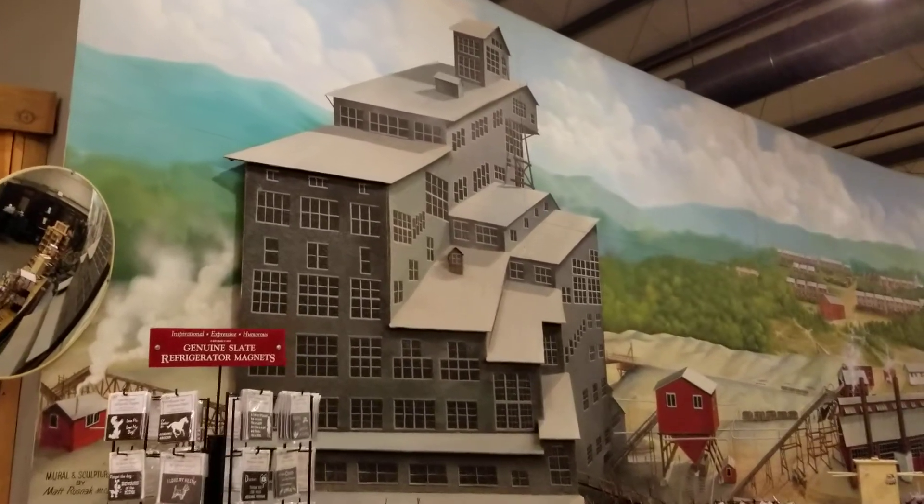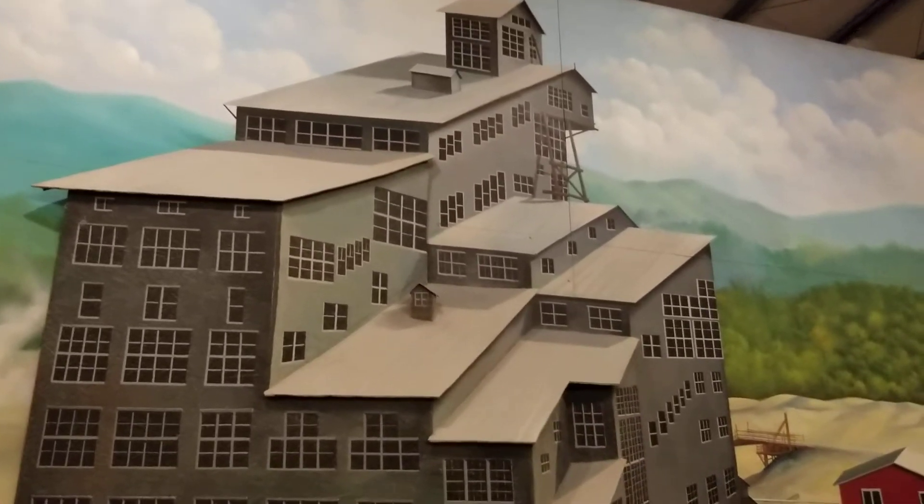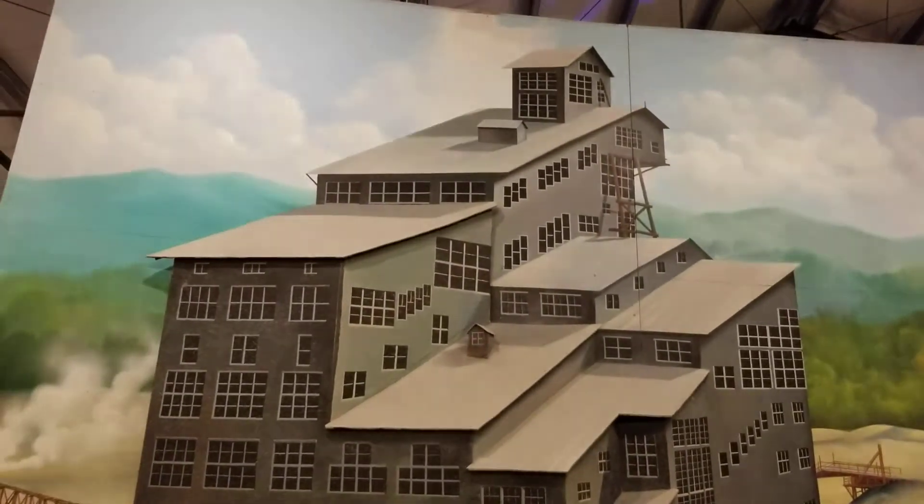I just asked the staff if I could take a video of this beautiful semi-3D mural and they said yes. I just had to go for it. I've got lots of pictures of this but I don't have any video.